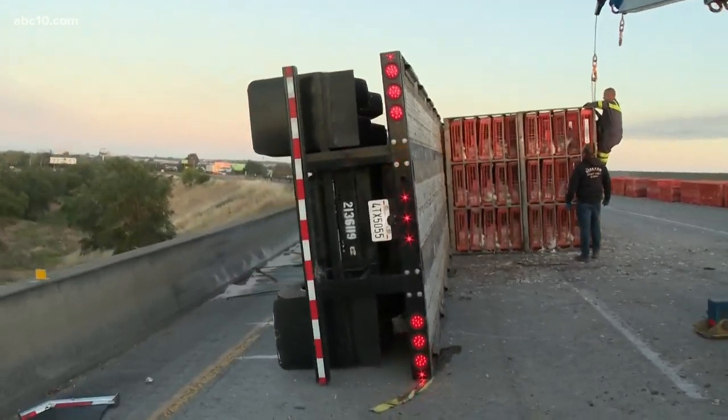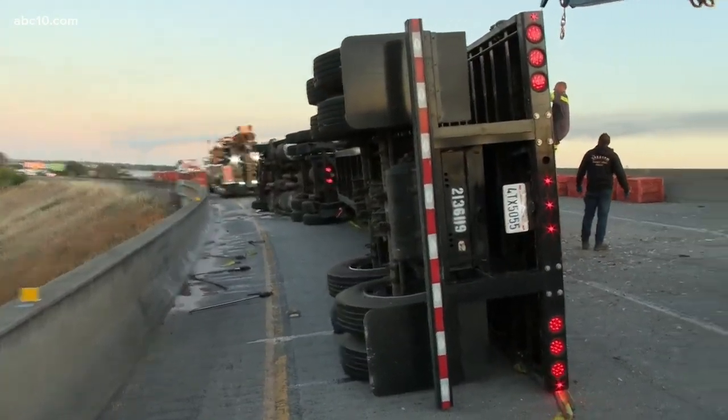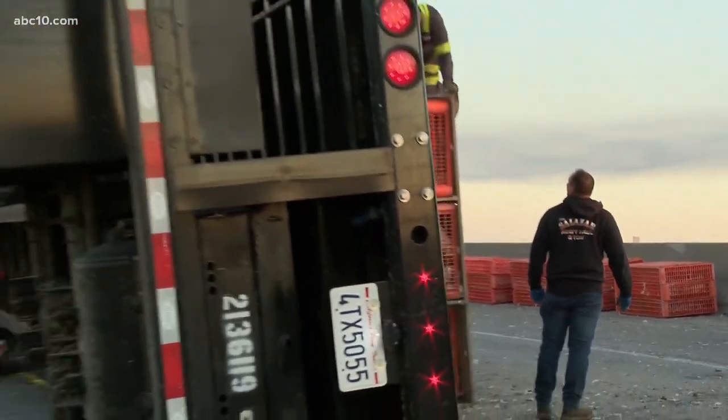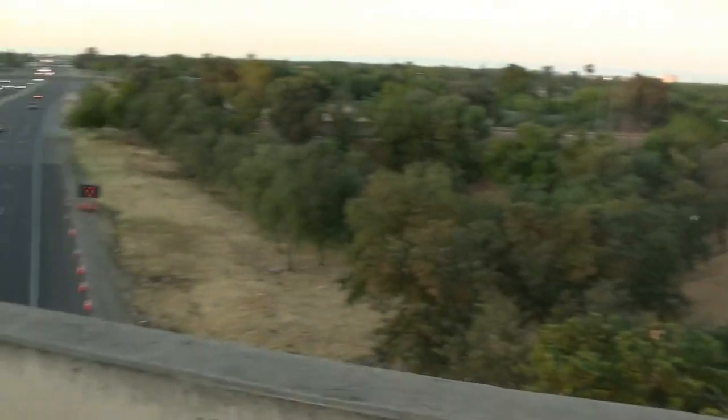These crates are sectioned off, so they're taking each one bit by bit, taking them off and clearing them. Then the work is going to be done to turn this trailer back over. As you can see, we're up on a pretty big overpass here, a big exit.